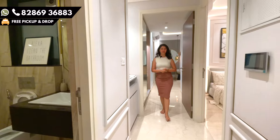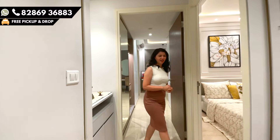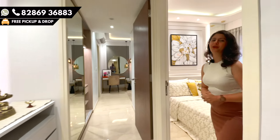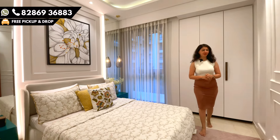As you come out of the common bathroom area and move forward, this is the second bedroom of the house, for which the carpet area is 120 square feet. It is really amazing and very beautiful.